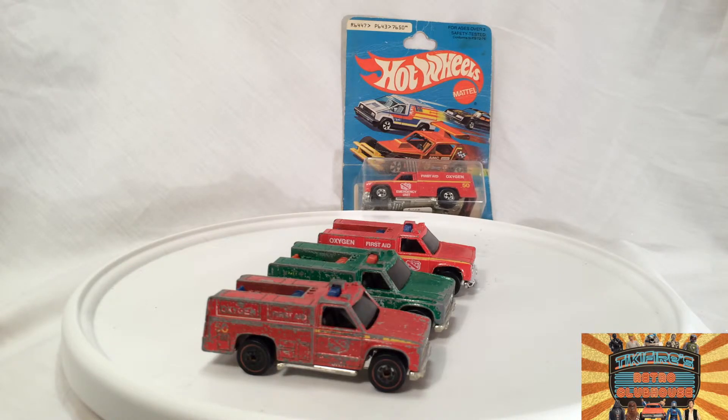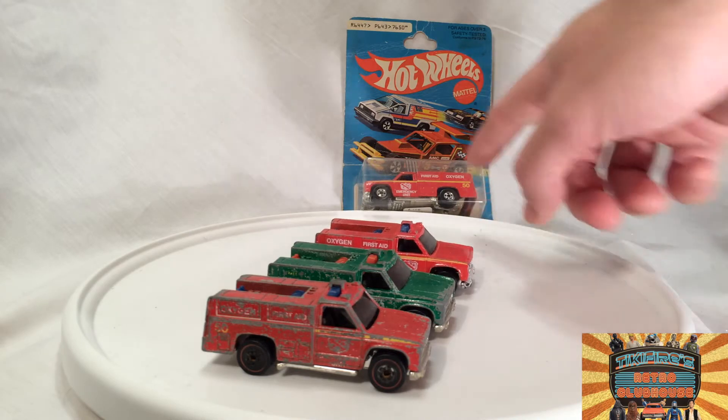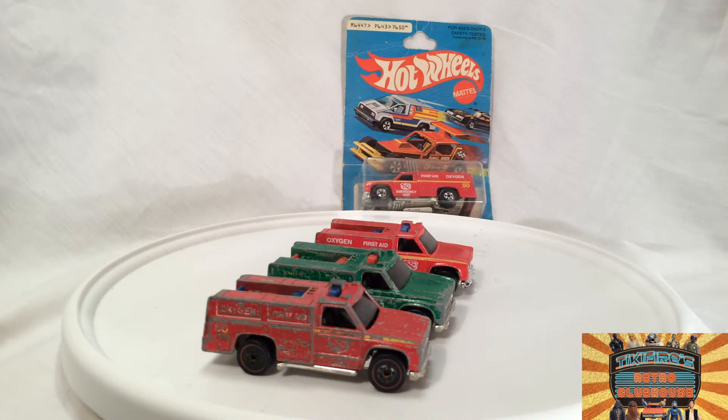I'm still watching — I believe I'm in the sixth season now, which is the last full season of the show. Anyway, that's the reason I picked up this one and this one from eBay, because hey, I figured why not? Emergency trucks are cool.